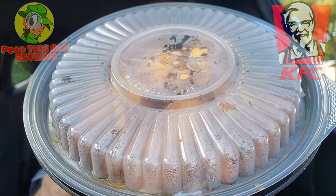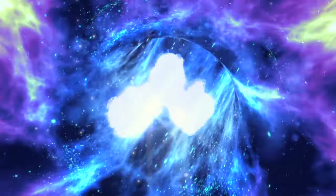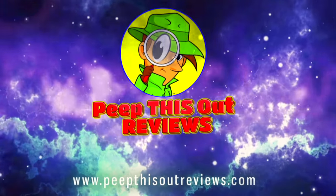Get ready for what looks to be some serious comfort food courtesy of the Colonel over here at KFC. That's right — for today's review I'm going in on their all-new Smashed Potato Bowl with nuggets. Stay tuned, because it's up next. I'm Ian K and you're about to peep this out. Welcome to Peep This Out Reviews with Ian K — stay frosty.